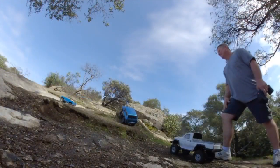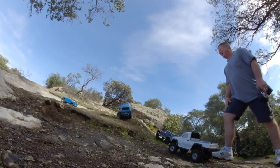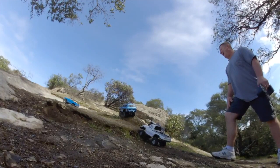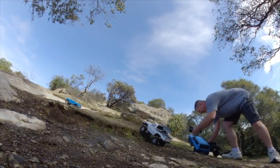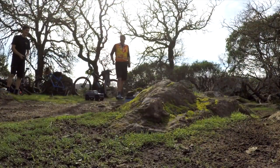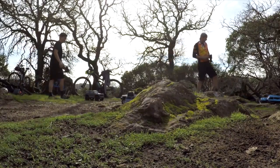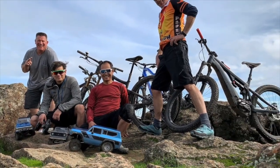Vanquish — no chance. Red Cat Gen 8 clears it, but a belly bump hangs it up and it comes to a halt. Little jump here. Everyone's top speed is around 8 miles an hour, except for the Axial. And there's a good day with bikes and cars.